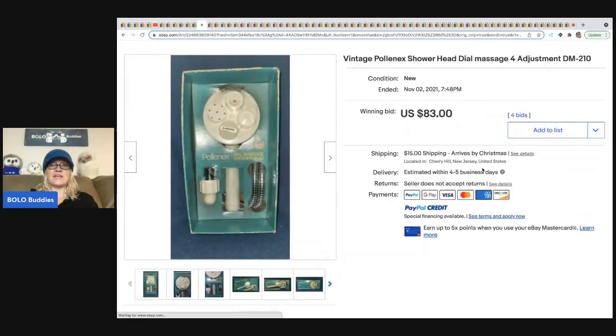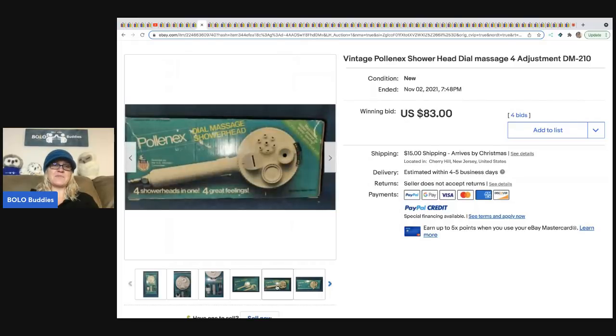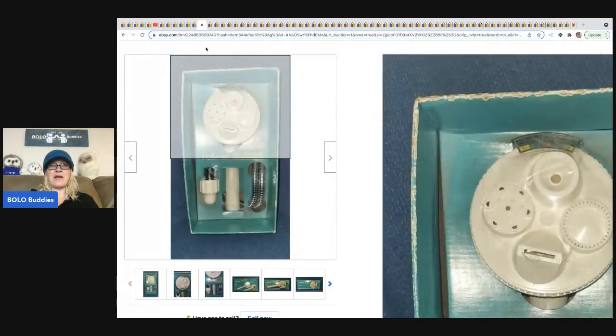The next item is this vintage showerhead — $83. You would be surprised: if you see something that's new old stock, look it up because somebody is looking for it. The buyer paid shipping on that.